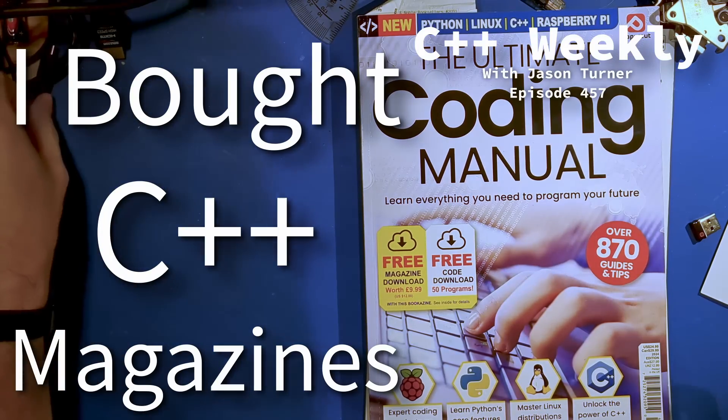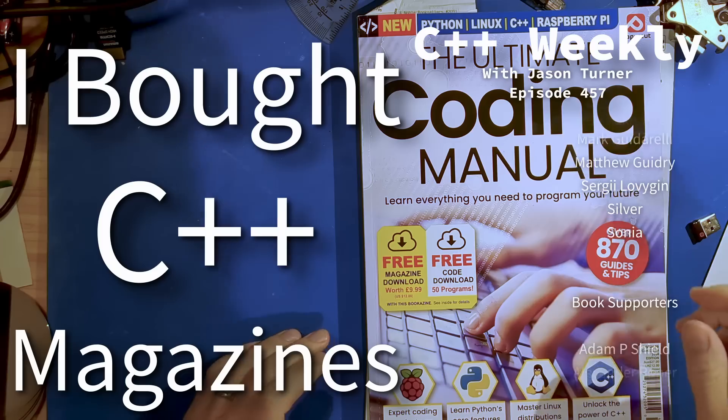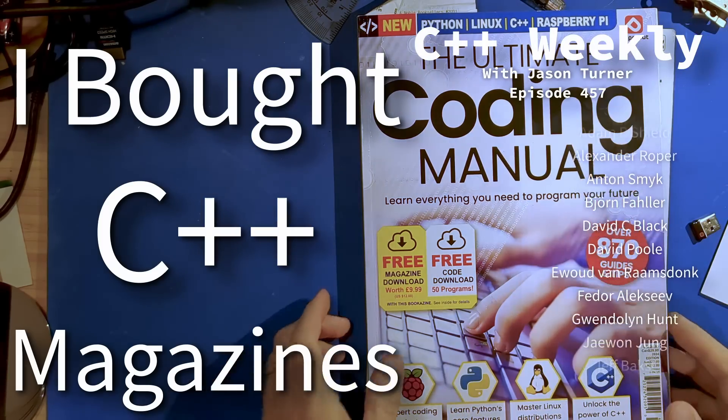Hello and welcome to this extremely different version of C++ Weekly where you get to see my rather messy at the moment desk.